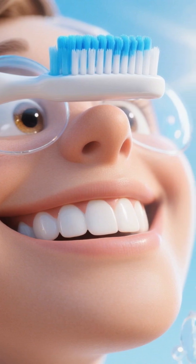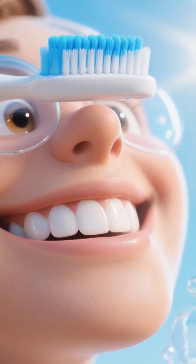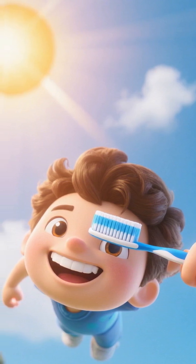Bottom line: toothpaste isn't just minty gel — it's science in action. Brush twice daily for two minutes to let it work its magic.